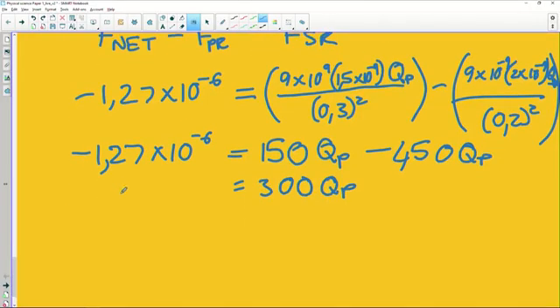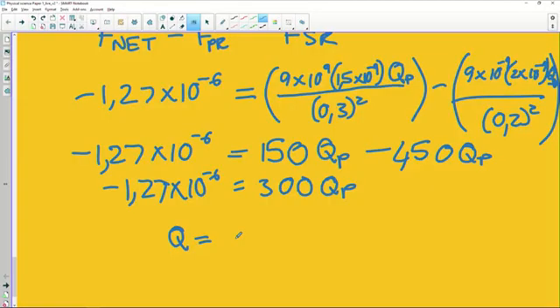I know this looks very complicated, but before we get too carried away, let's get to our answer and then talk about how to make this slightly less scary when you're sitting in that exam tomorrow. The way you approach these exam questions is really important. One of the key things is to consolidate your information, see what you've got, and then start to move from there.